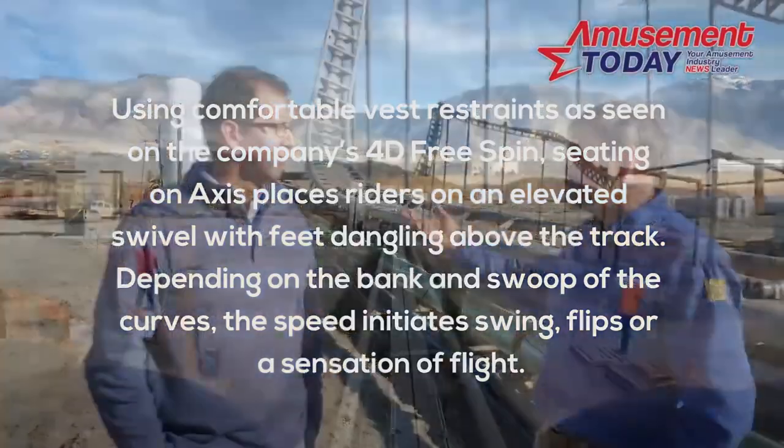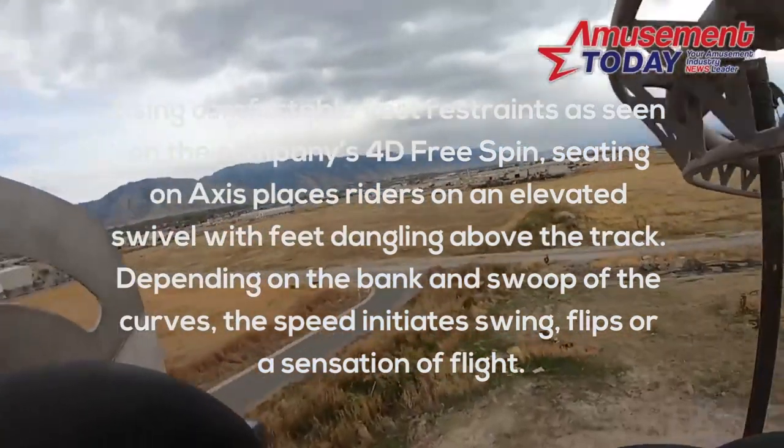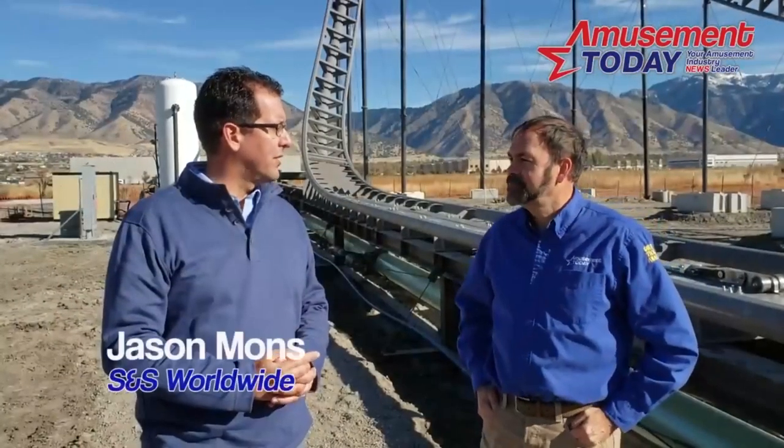seating on AXS places riders on an elevated swivel with feet dangling above the track. Depending on the bank and swoop of the curves, the speed initiates swing, flips, or a sensation of flight. These off-ride videos and POV have been shared to demonstrate how this model actually works, and it is pretty fascinating.